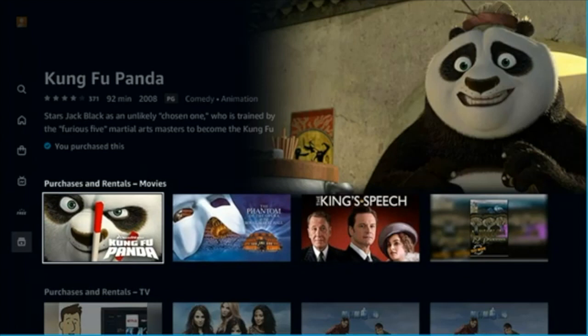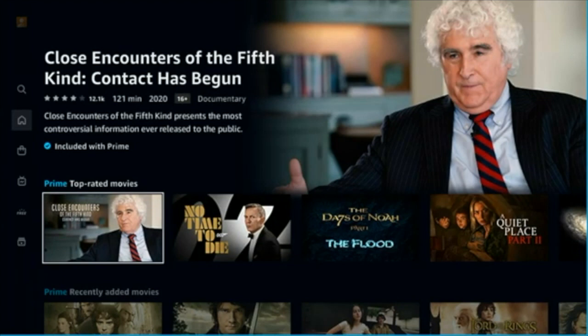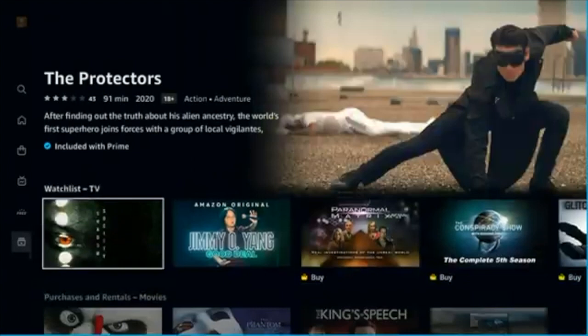In the My Stuff section, you can see anything that you have purchased as well as your viewing list. That's helpful because as you make a watchlist, you want to be able to get back to it — sometimes you forget you even added something. You've got your watchlist right there at the top, and the rest of the information is available.